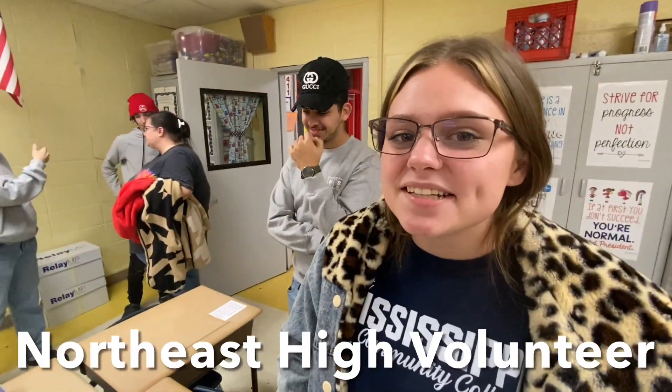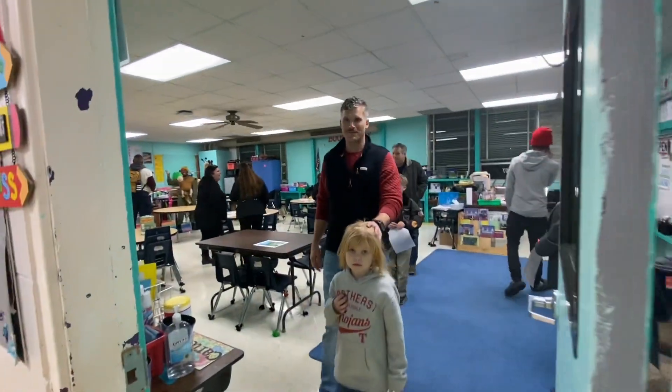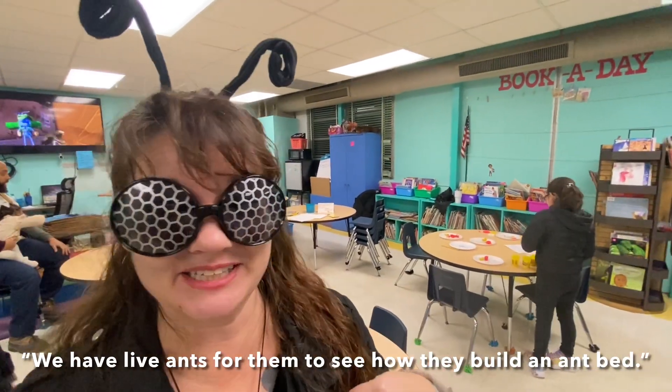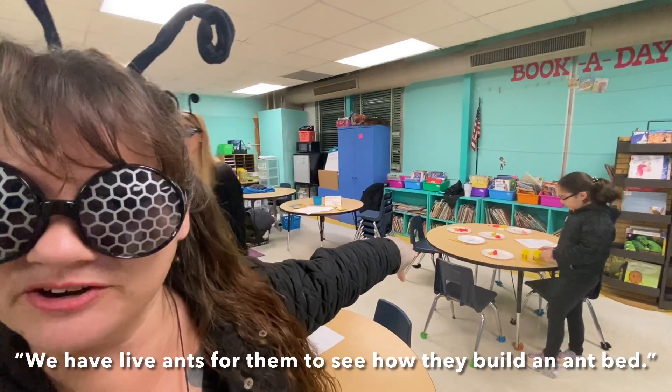You like to do what now? Dissect things. We have live ants for them to see how they build an ant bed. And then we have the life cycle with Play-Doh.